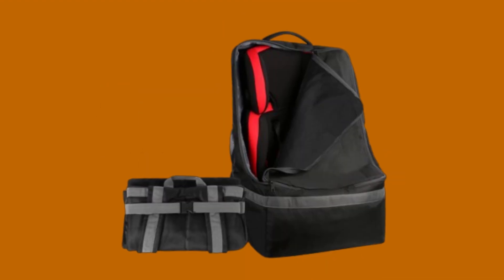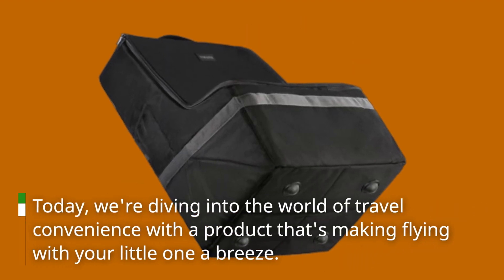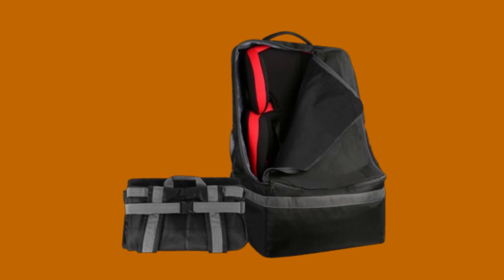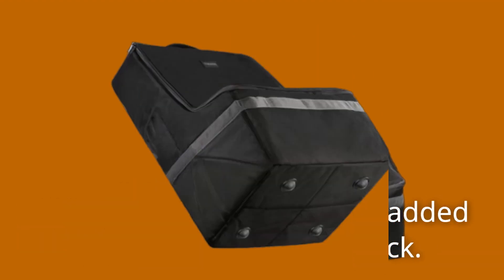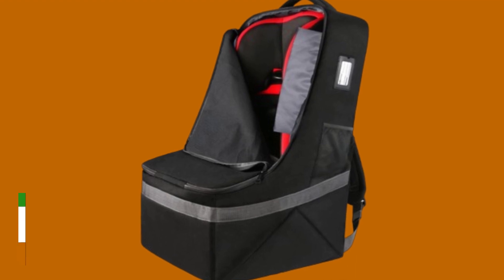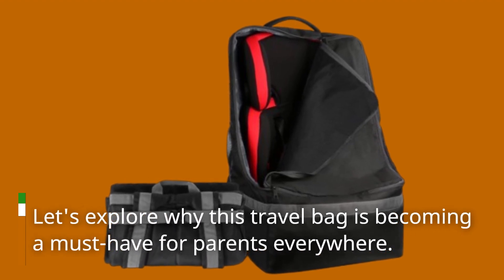Welcome back to Product Critique, where we bring you the latest and greatest in consumer goods. Today we're diving into the world of travel convenience with a product that's making flying with your little one a breeze. Introducing the Yorpec Padded Car Seat Travel Bag Backpack — an innovative solution designed to ease the stresses of air travel with young children, from its durable construction to its thoughtful design features.